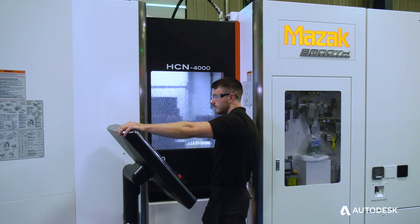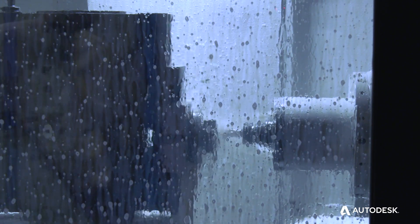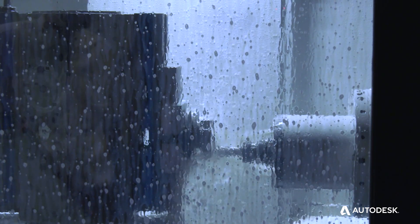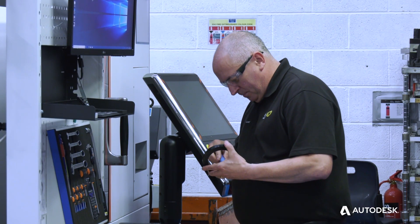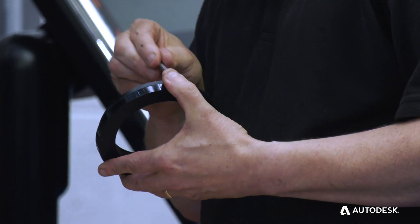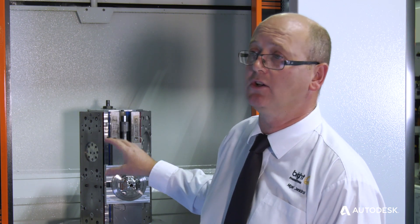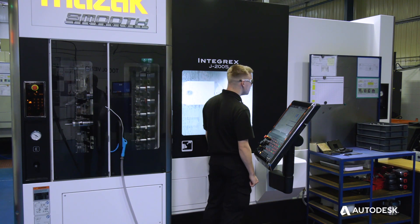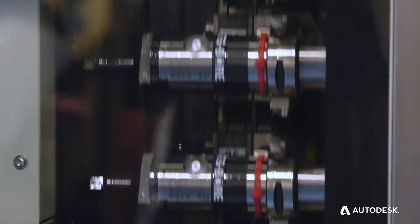The time from programming to actually cutting the part is significantly reduced. Historically a part would take three or four days to program up, get the material, put it in the machine, and cut the part. Now we're getting ready for the part, producing the fixtures quite simply on a lesser machine, and making the part within a couple of hours from original programming. The setup and programming time is significantly reduced by 50%, and the actual cycle time of the machine is probably reduced by about 30%.